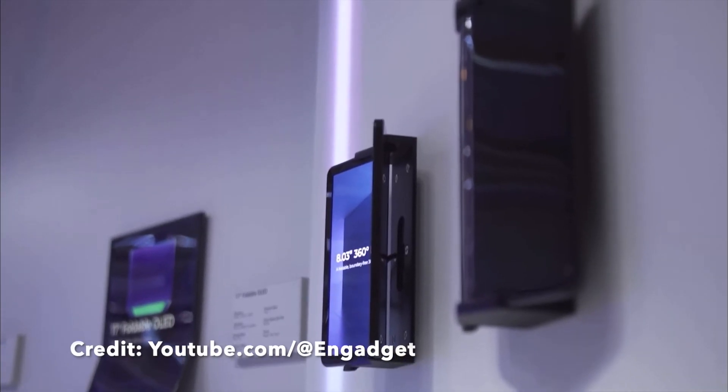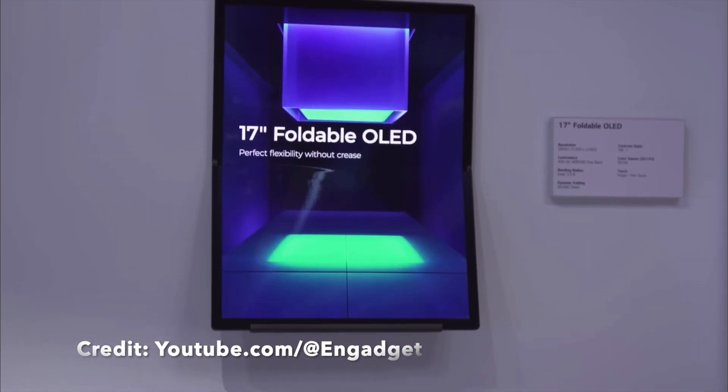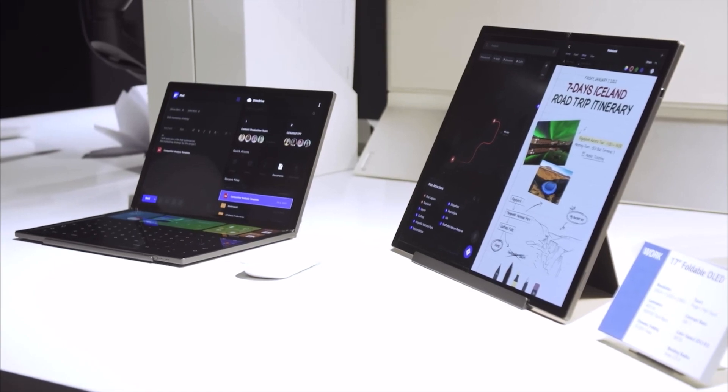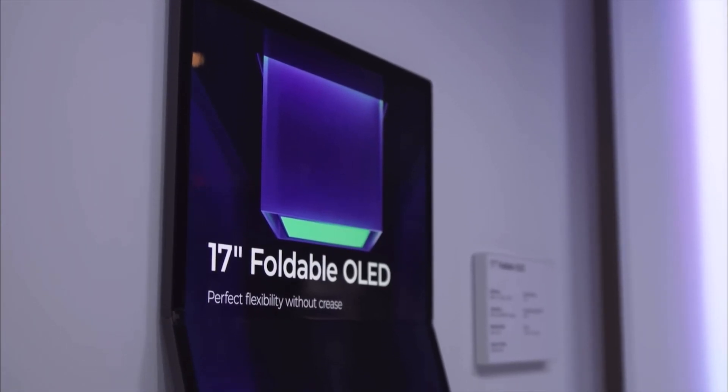To start, a 17-inch foldable OLED optimizes laptop utilization in a variety of environments by folding and unfolding in half to transform into a tablet or portable monitor.